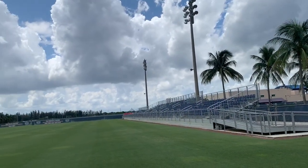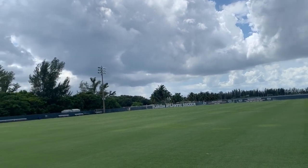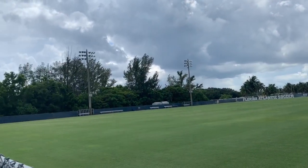Next up we have the FAU soccer stadium which was recently renovated in 2017 and also hosted the Conference USA Women's Championship that same year.